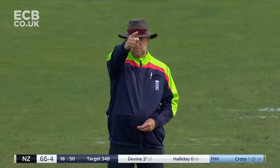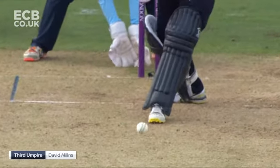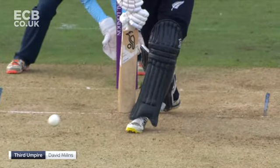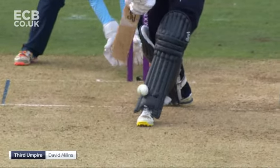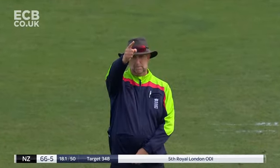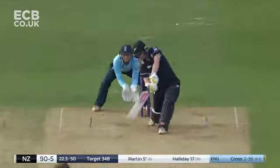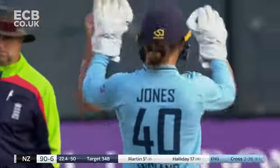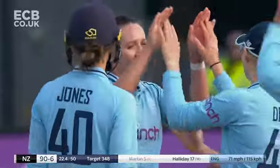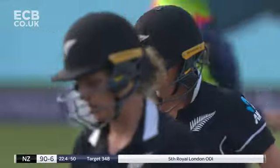Hit on the foot first but Paul Pollard thinks it has. We'll just go through to all checks to confirm it's pad first. 'Paul, stay with the original decision of out — you're on camera now.' Decision through — Paul Pollard took his time. Big hoick across the line from Katie Martin — old adage: you miss, I hit. Kate Cross with yet another wicket, her third, and the sixth New Zealand wicket falls.